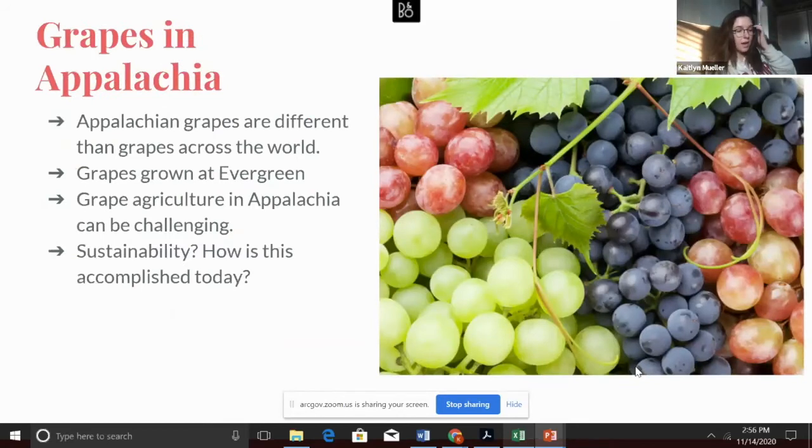Grapes date back thousands of years and have been prominent in many agricultures across the world. In Appalachia, the agriculture is much different compared to others due to temperature and humidity. The grapes in Appalachia are known as native North American grapes and are hardier than other species, making them better for regular consumption. Grapes grown at the Evergreen and many areas in Appalachia are best known for being used in things like jelly. These grapes are not ideal for winemaking, but growers today have taken on the challenge. Winemaking is a new frontier of grape agriculture in Appalachia, and growers have done their best to make the process sustainable and organic.